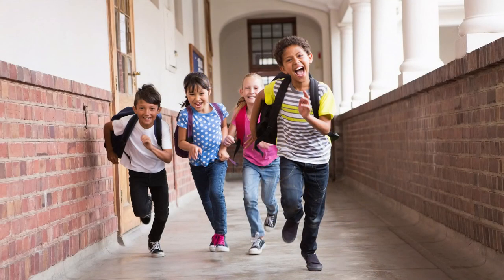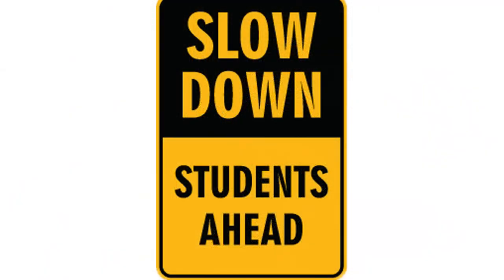How many times did your teacher say to you, no running in the hallway? Your teacher is basically saying, do not speed.